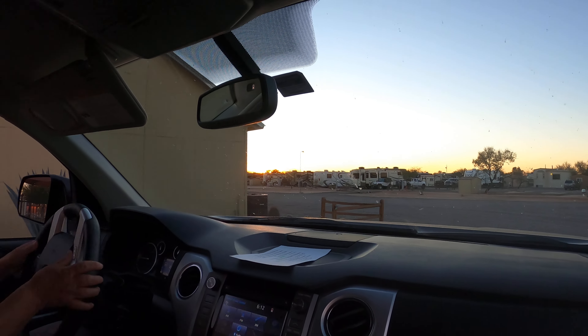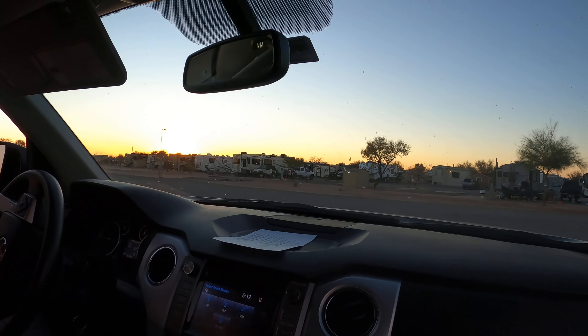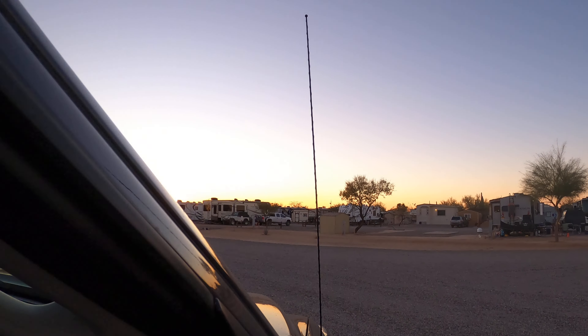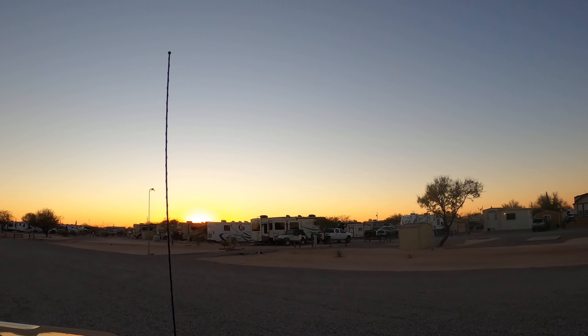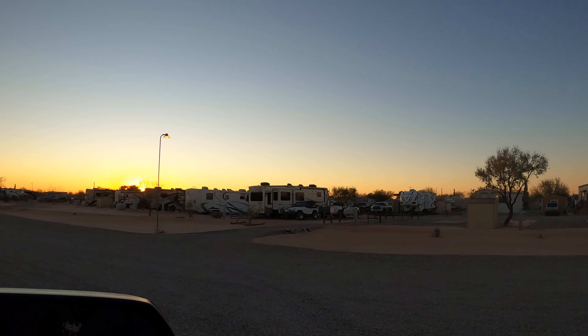They do crafts and things like that inside that bigger building also. Oh yeah, here's a view of the sunset — that's really nice. I'm gonna stop this video and start another one.